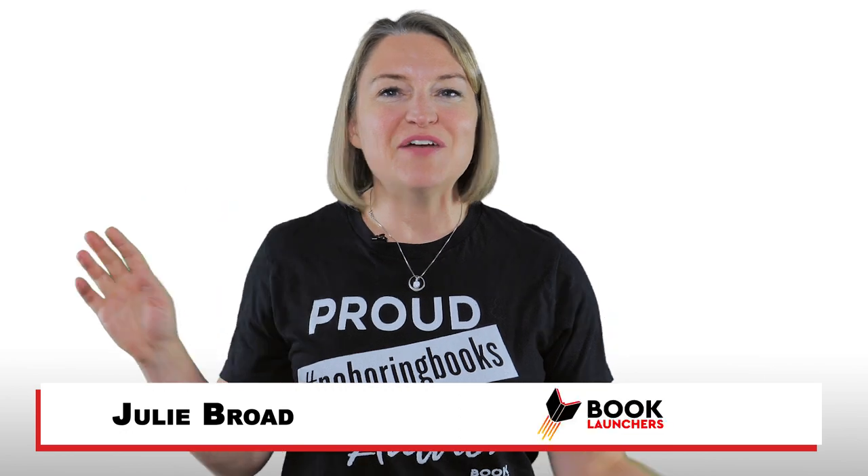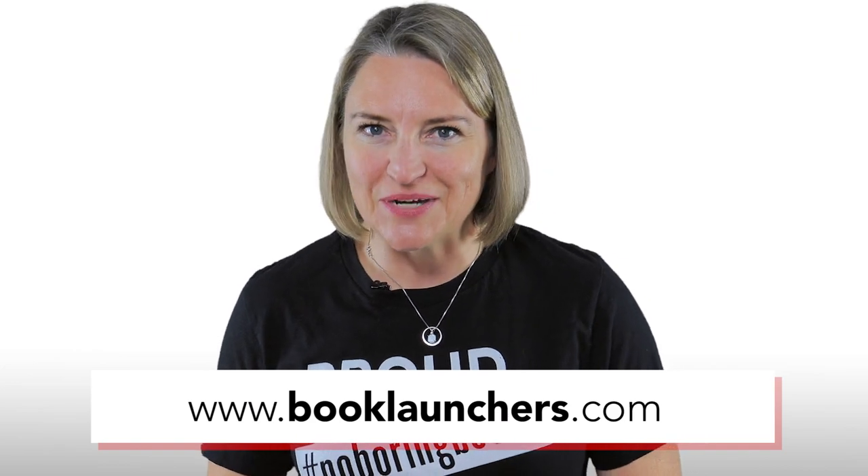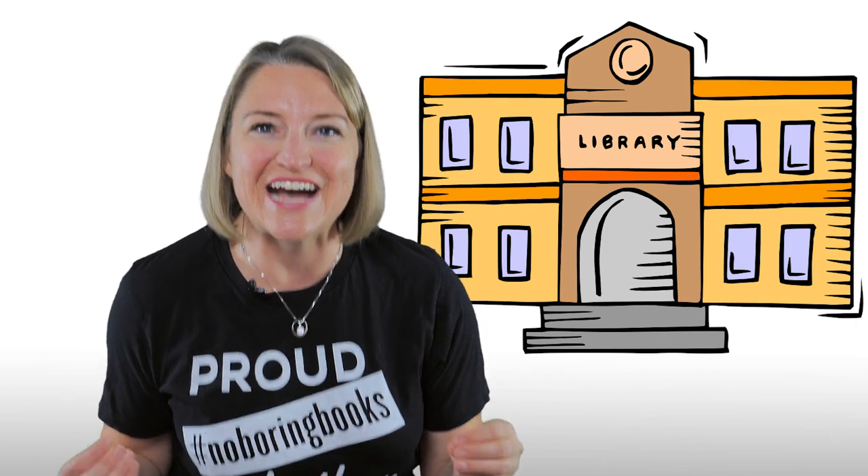Hey there, I'm Julie the Book Broad of Book Launchers. We're your expert self-publishing services team. Here's a little secret: libraries love supporting their local authors. There's a good chance that your nearby library is ready and waiting to become your fan.